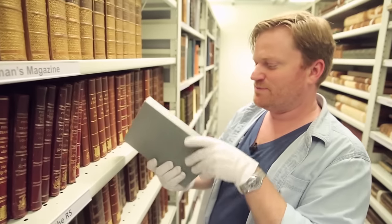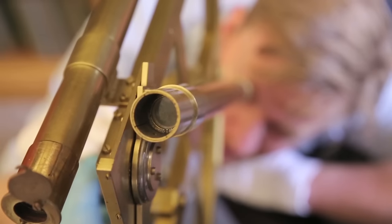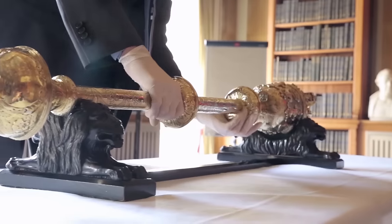Now if you want to see more things like this - papers, objects, old-fashioned things - also more of Matt here at the Royal Society, we've done another video. Check out Objectivity. We've got loads and loads of videos going through all of these stacks of archives, looking at all these amazing things here at the Royal Society. If you found this mildly interesting, you're going to love Objectivity.